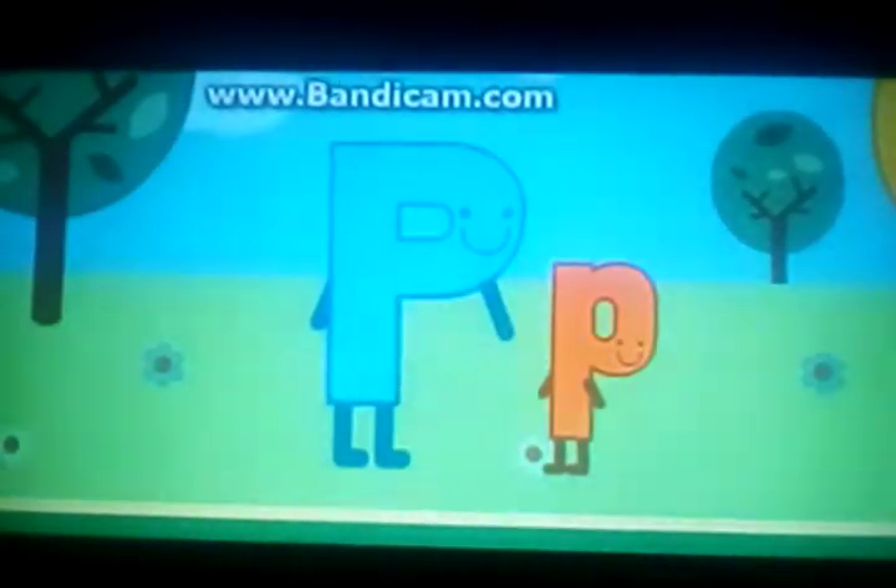Welcome to the Little Letter Playground. This is where all the lowercase letters of the alphabet come to play. Hey, look! It's Big P. P for Paw Patrol.